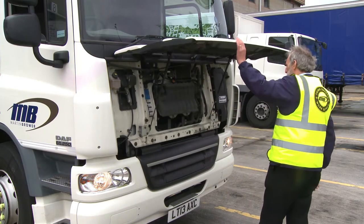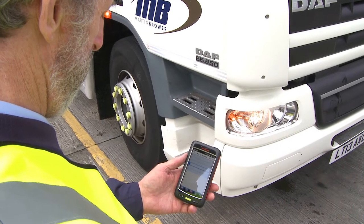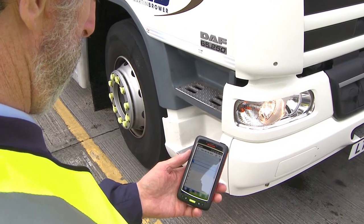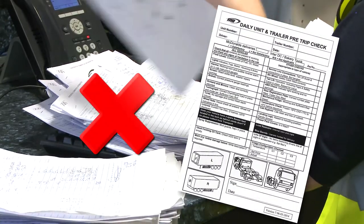He can even use the PDA to take photos of any damage. Any information he enters is immediately transmitted to the transport office at the touch of a button. The requirement for pre-check paperwork has been eliminated.